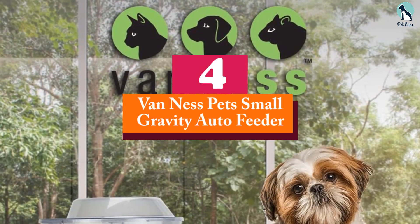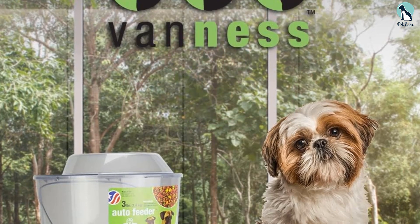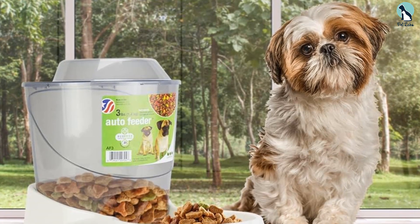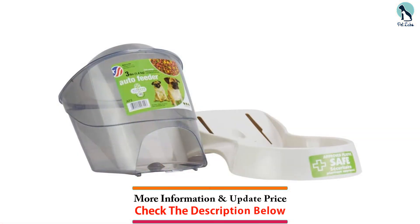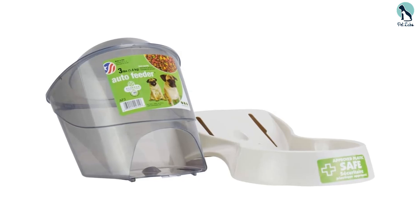Moving on, at number four we have the Van Ness Pets Small Gravity Auto Feeder. This pet feeder station consists of a clear see-through food hopper and a gray base attached to it where the feeding bowl is situated. The food will automatically flow from the food storage compartment into the base with the help of gravity whenever the food levels in the base go low.